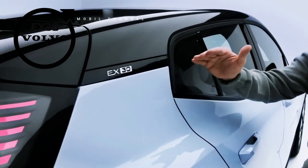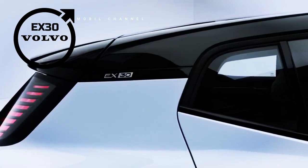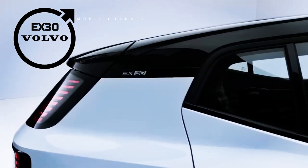For this SUV, Volvo also gives customers the freedom to choose the battery technology that best suits their needs. The EX30 comes with three powertrain options and two different battery types.